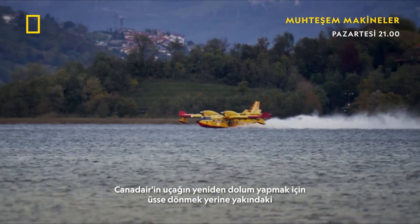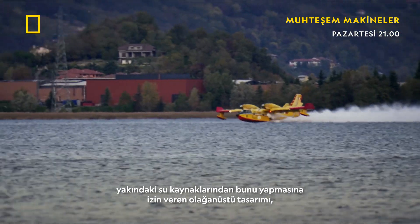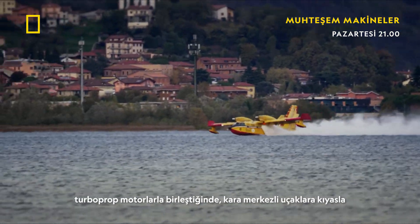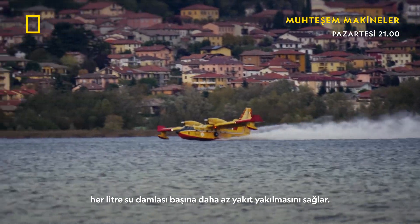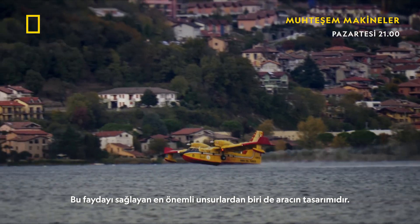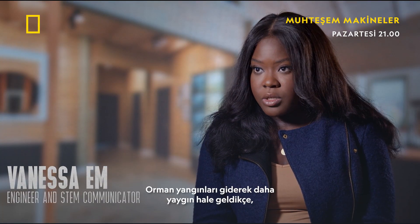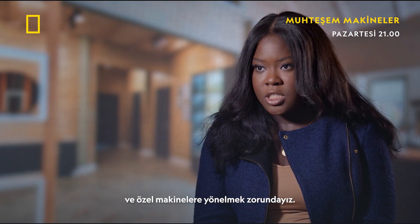Canadair's exceptional design permits the aircraft to refill from nearby water sources rather than returning to base to reload. Combined with turboprop engines, this results in a lower fuel burn per liter of water dropped compared to land-based aircraft. As wildfires become more and more common, we have to turn to new technology and specialized machines to help us fight this force of nature.